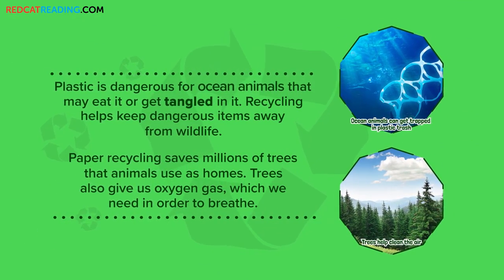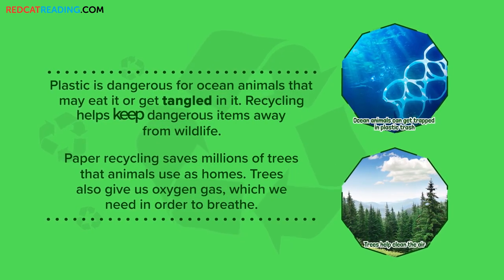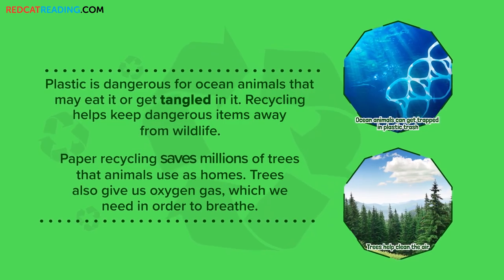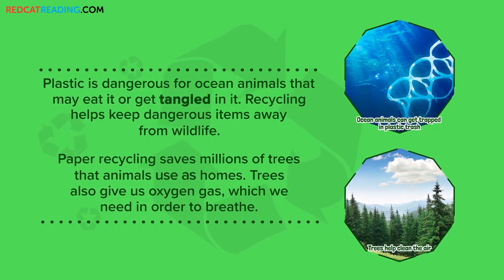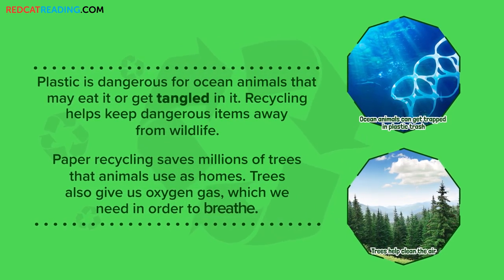Plastic is dangerous for ocean animals that may eat it or get tangled in it. Recycling helps keep dangerous items away from wildlife. Paper recycling saves millions of trees that animals use as homes. Trees also give us oxygen gas, which we need in order to breathe.